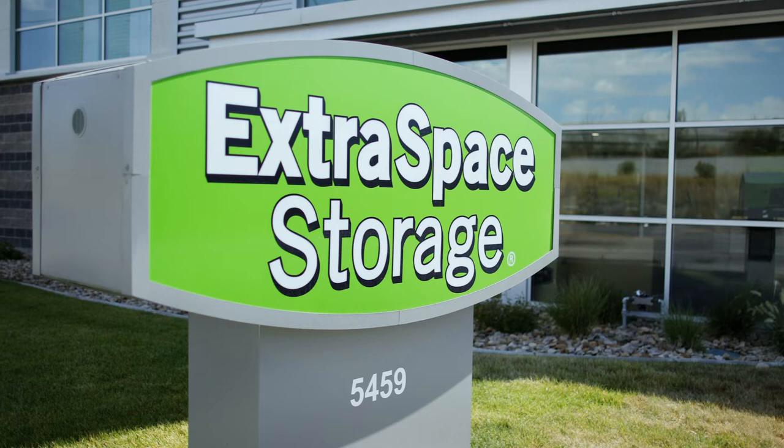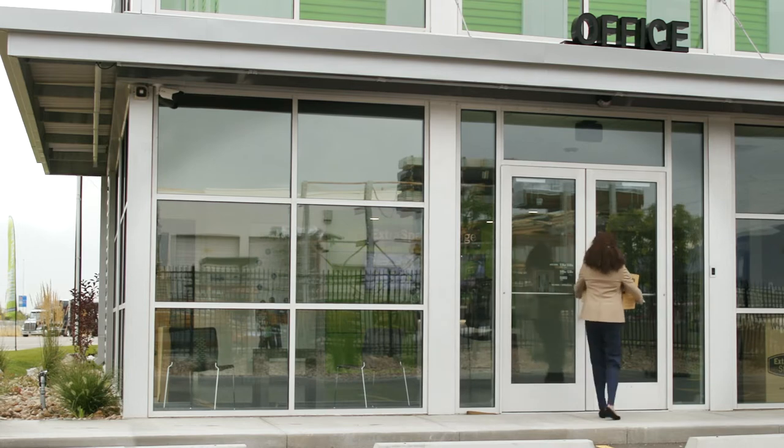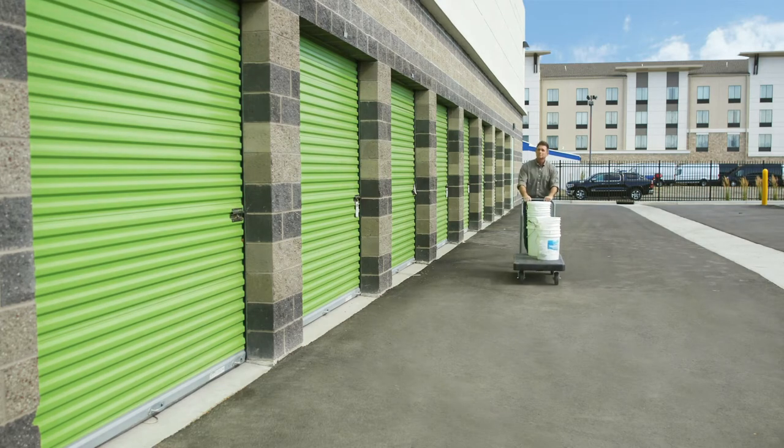Need additional space to store equipment, files, or inventory? A standard storage unit is the solution. Businesses in many industries rent self-storage units to give them additional storage space at an affordable monthly rate instead of expanding or relocating.